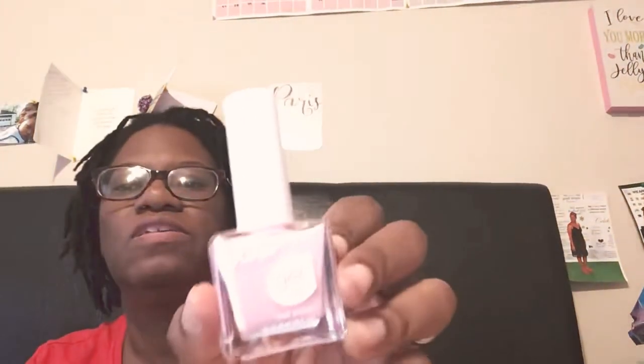I also picked up this gel fingernail polish.